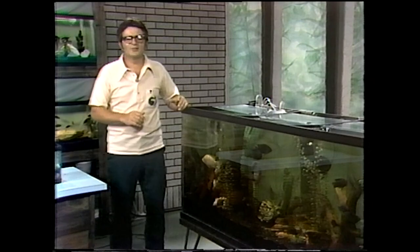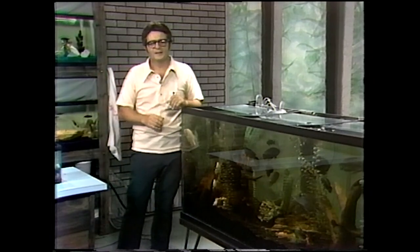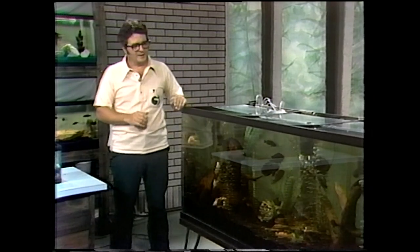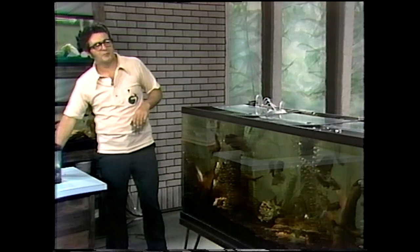We're going to take a look at cichlids today. Most of them are big fish, aggressive fish, but beautiful fish — that's why people get into keeping cichlids. And we'll see if we can't give them something to eat.